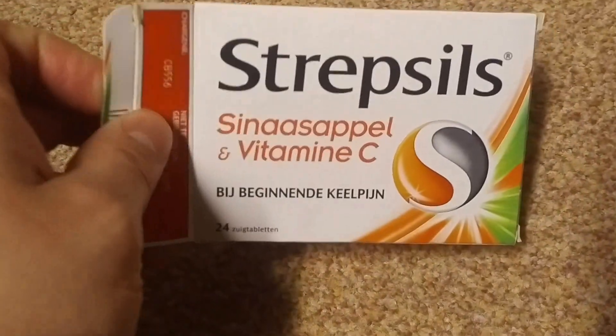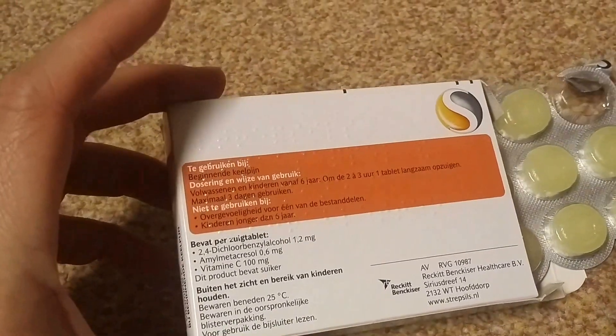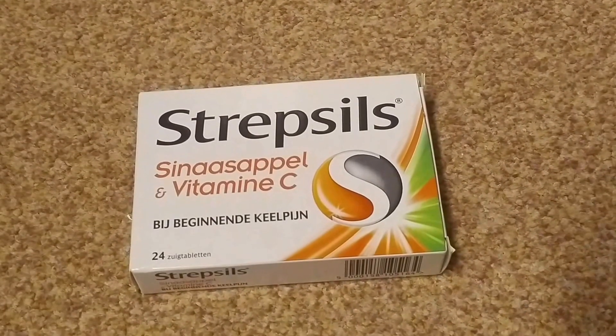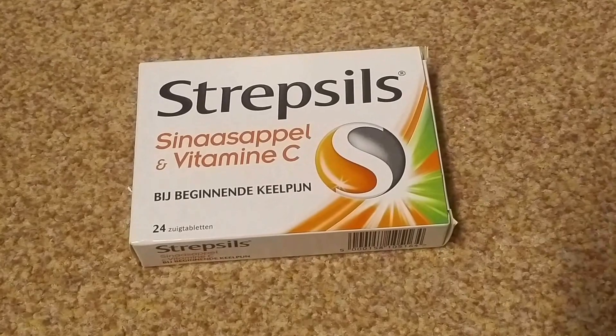This is the orange version, but you've got multiple versions, multiple tastes and flavors. It's amazing — can't say anything bad about this. But I do warn you: when you buy Strepsils, always buy this one or the red one, because the honey one, the yellow one, is horrible — yuck. Of course, maybe you will like it.